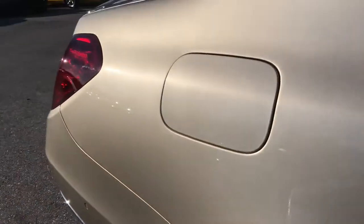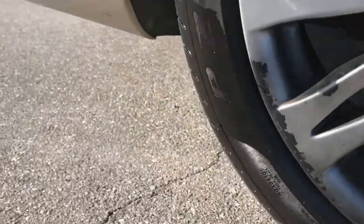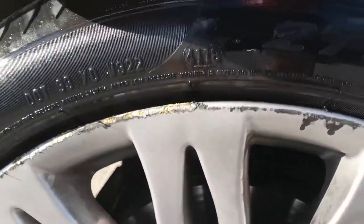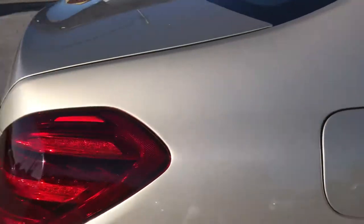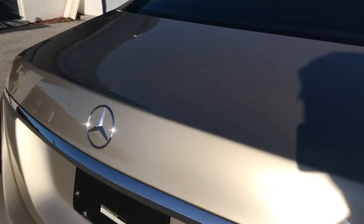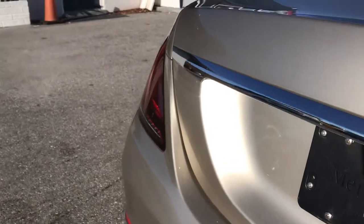Coming down the side of the car — I don't see any scratches or dings or anything on the vehicle. These wheels are a little bit scuffed up. Actually, I'm going to go a step further and say we're going to fix these wheels. We're going to take care of these wheels on this car and make sure that they're in perfect condition when you get it.